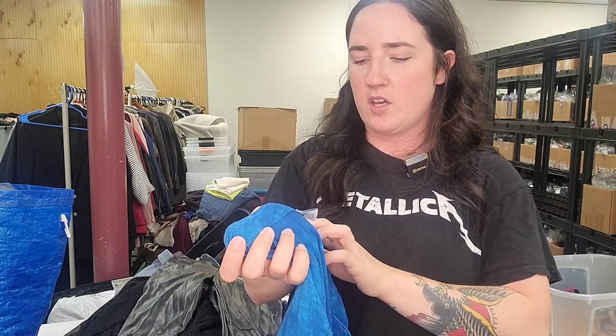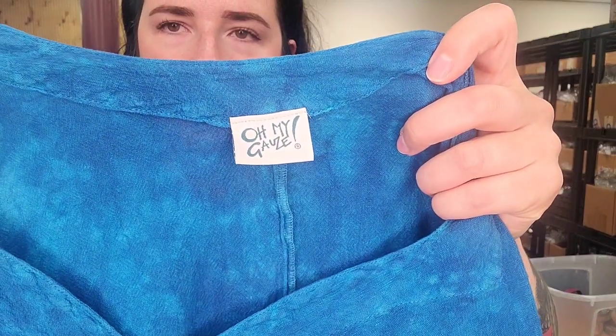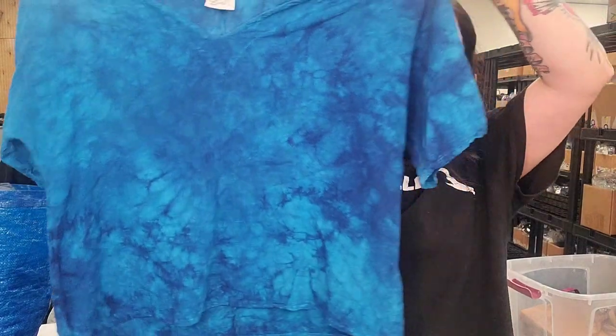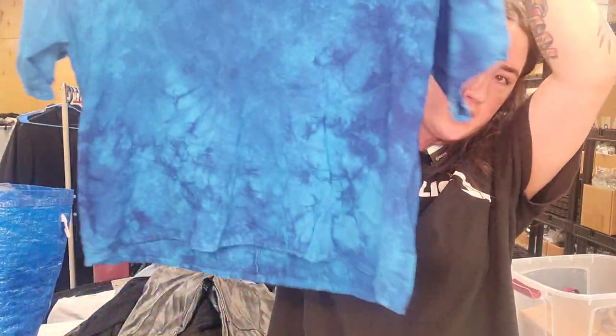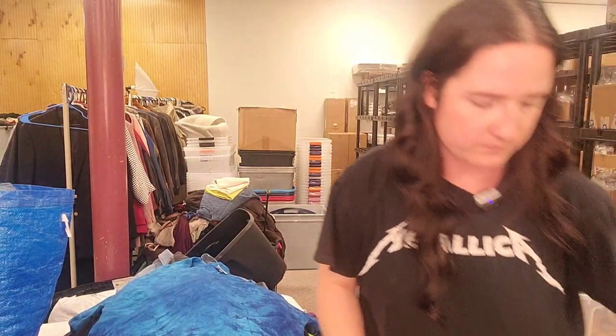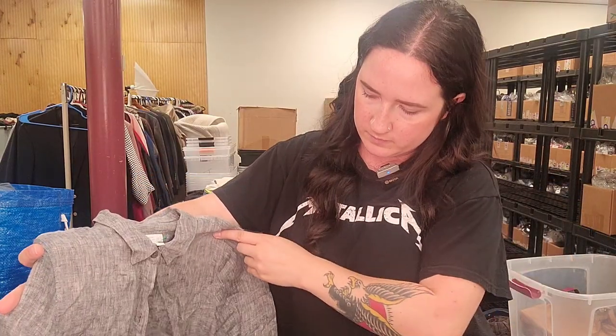Next up is Oh My Gauze — this brand's been performing pretty well for us. Size 2 (might be 2X), 100% cotton half-sleeve tie-dye top — $30 to $35.